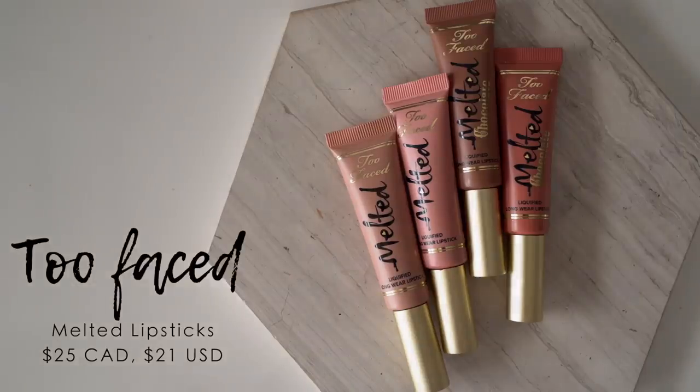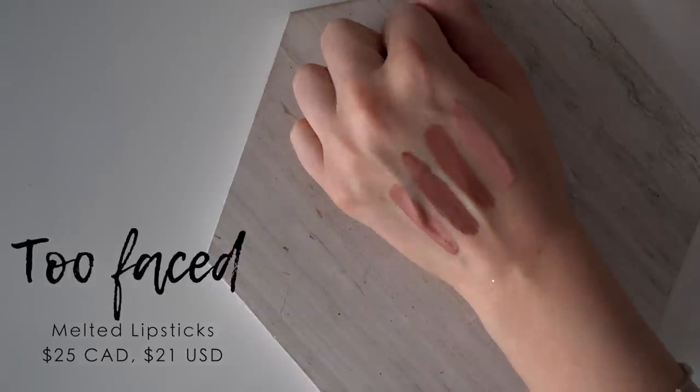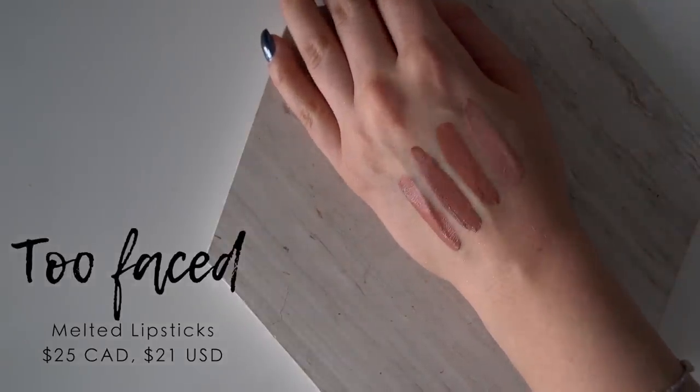We're going to start off on a positive note, beginning with probably some of my favorite lip products in general — not just from the brand — and that is the Melted Collection from Too Faced. These are basically liquefied lipstick, so don't confuse them with a liquid lipstick. They do not dry completely matte; they have a much creamier finish. Because they're so opaque, you don't have to apply a lot of product to get a lot of impact.